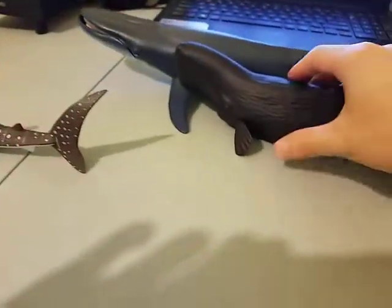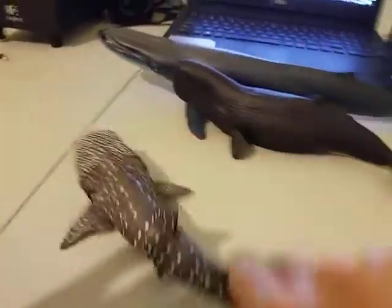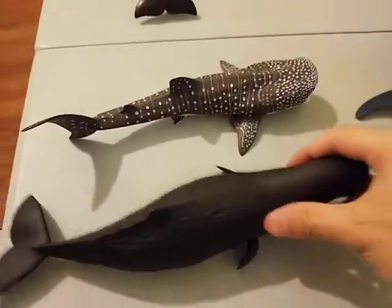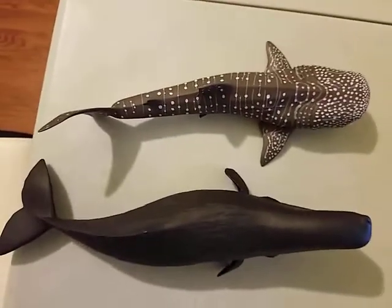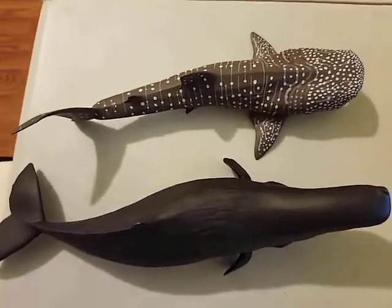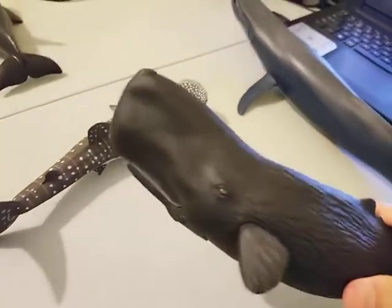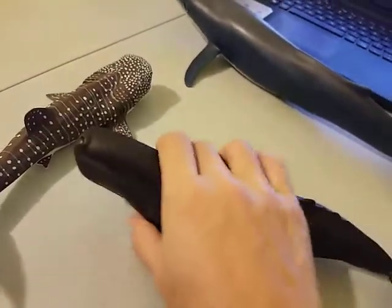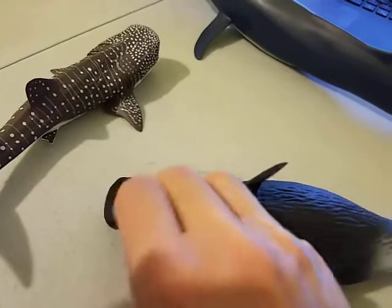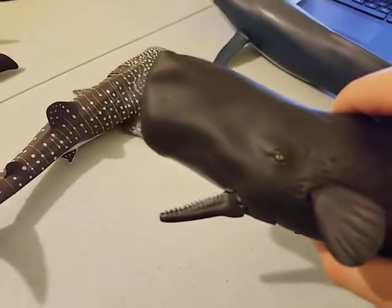And then the next one is the Sperm Whale. As you can see, it's very bulky. This is a comparison between the Sperm Whale and the Whale Shark — it's again slightly longer than the Whale Shark, which is accurate, and a lot heavier. This one is actually a male — it's a male Sperm Whale, not a female. Because this one actually has a moveable jaw — you can open its jaw, and it has teeth on its lower jaw.